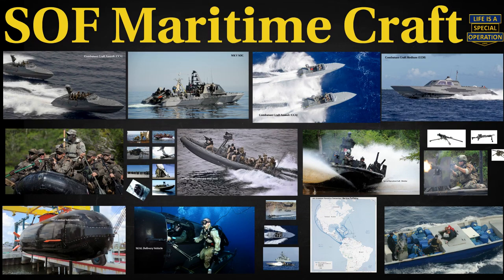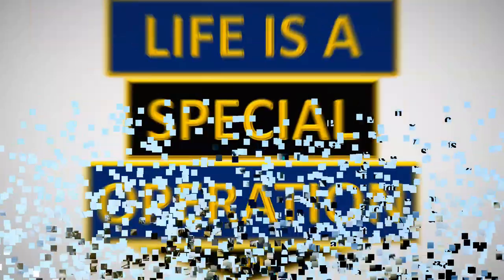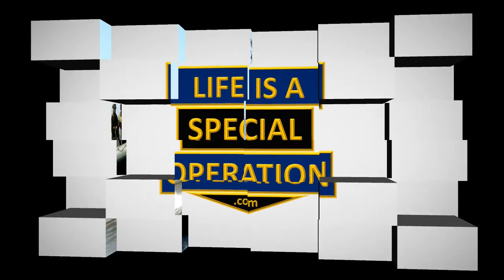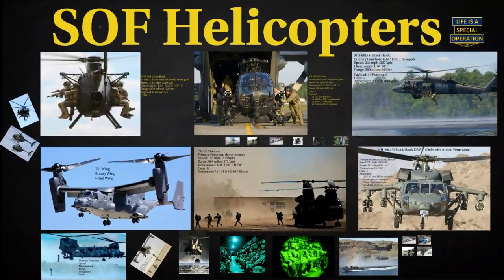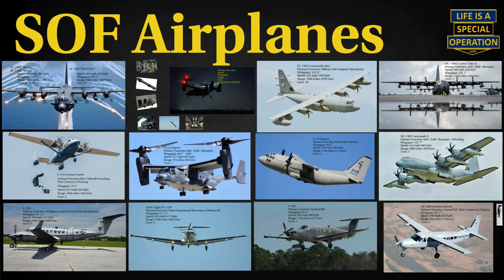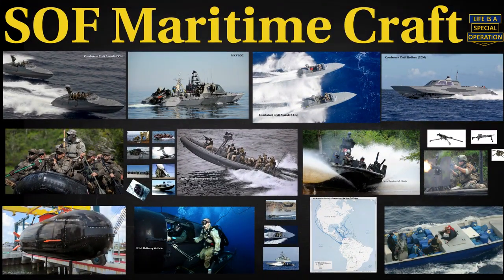Let's take a look at all of the surface and subsurface maritime vessels within the U.S. Special Operations Command arsenal, with an emphasis on their primary functions, capabilities, and unique characteristics. I've already made a video about all of the helicopters and fixed-wing aircraft within the Special Operations community — be sure to check them out after this video. We will keep this discussion unclassified, so if I don't mention certain characteristics or capabilities, it's on purpose.